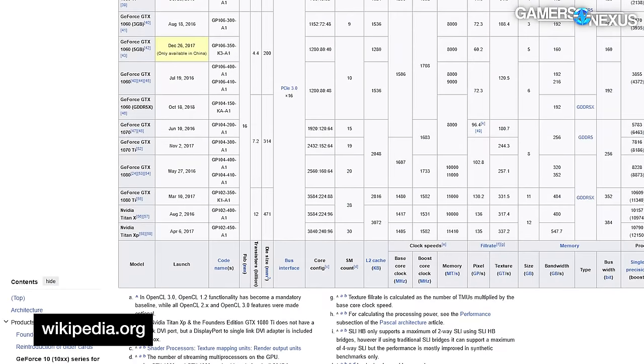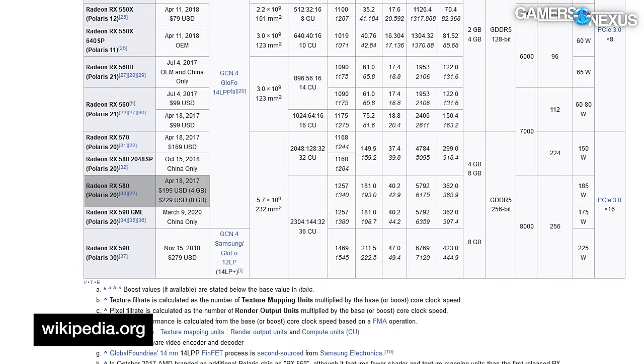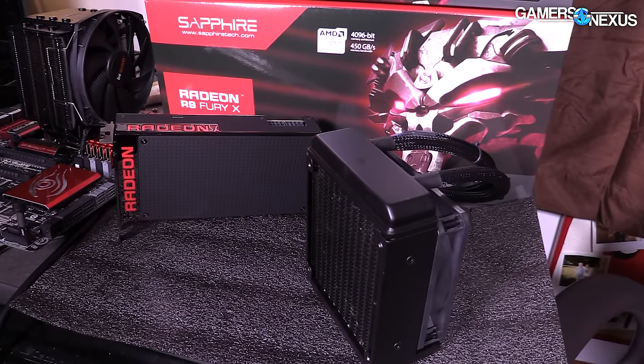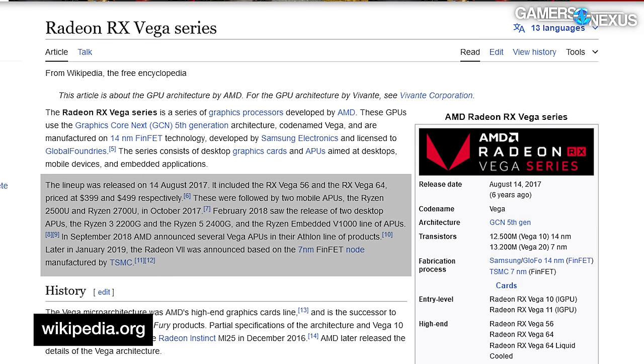The 1080 Ti launched in March of 2017, about a year after the 1080 launched in 2016 — it was a powerful one-two punch for NVIDIA. At the time, its newest competition from AMD would have been the RX 580, which launched in April of 2017 and was just a refresh of the 480. Otherwise, the 1080 Ti was up against an aging generation of Fury cards. Vega wouldn't come out for another several months after the 1080 Ti's launch, and largely to disappointing reception.